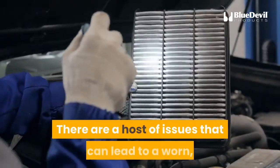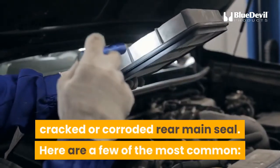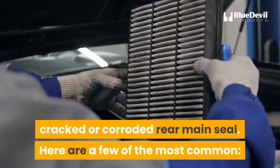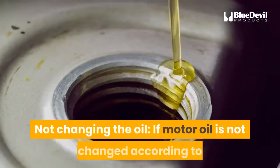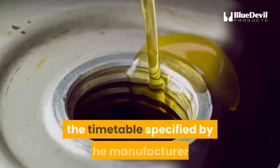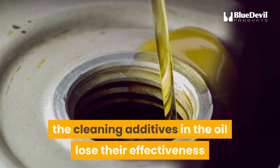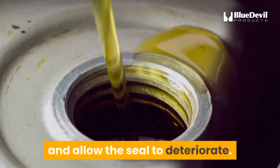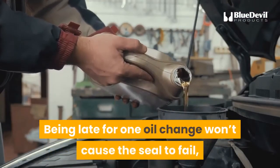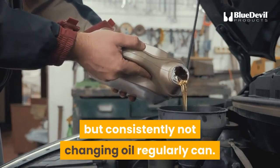What causes a rear main seal to fail? There are a host of issues that can lead to a worn, cracked, or corroded rear main seal. One common cause is not changing the oil. If motor oil is not changed according to the manufacturer's timetable, the cleaning additives in the oil lose their effectiveness and allow the seal to deteriorate. Being late for one oil change won't cause the seal to fail, but consistently not changing oil regularly can.